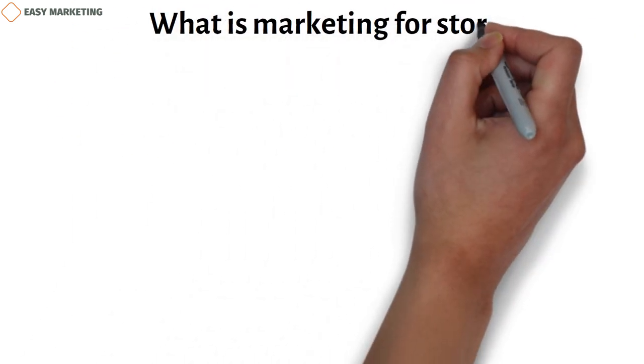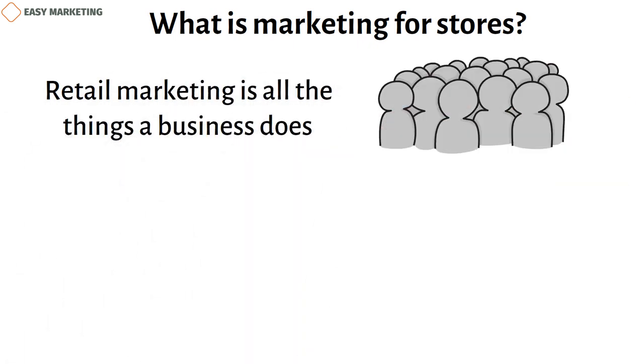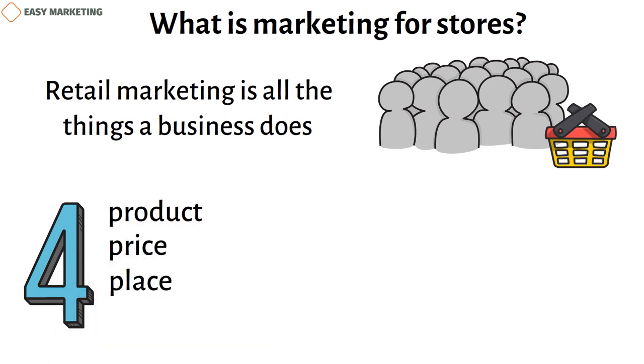Retail marketing is all the things a business does to attract people and get them to buy its goods and services. The main parts of retail marketing efforts, which are often called the four P's, are the product, the price, the place, and the promotion.